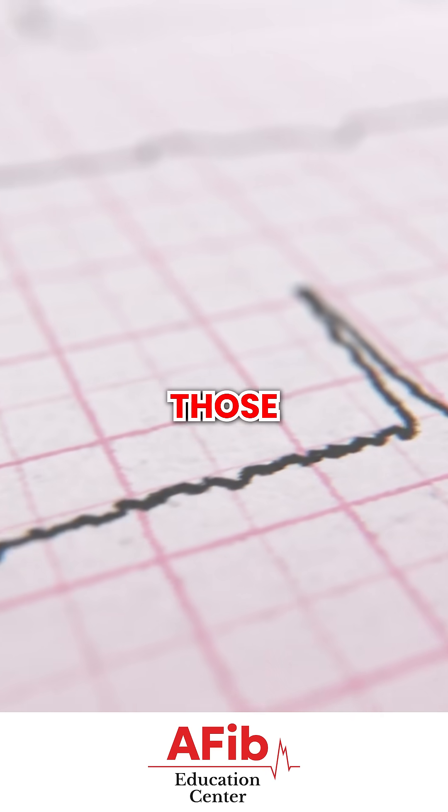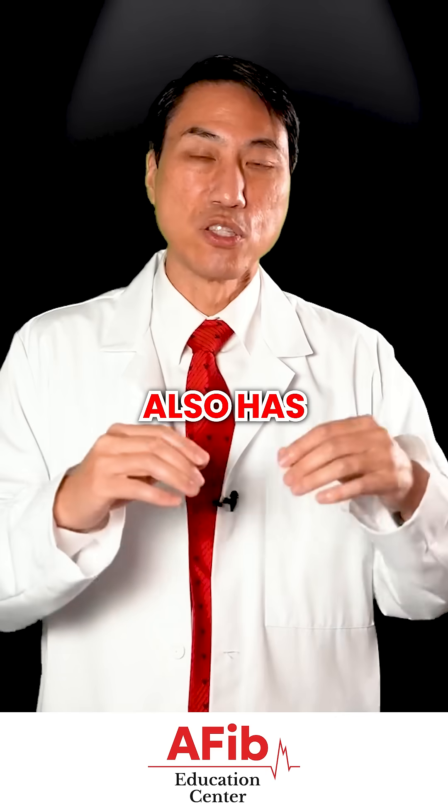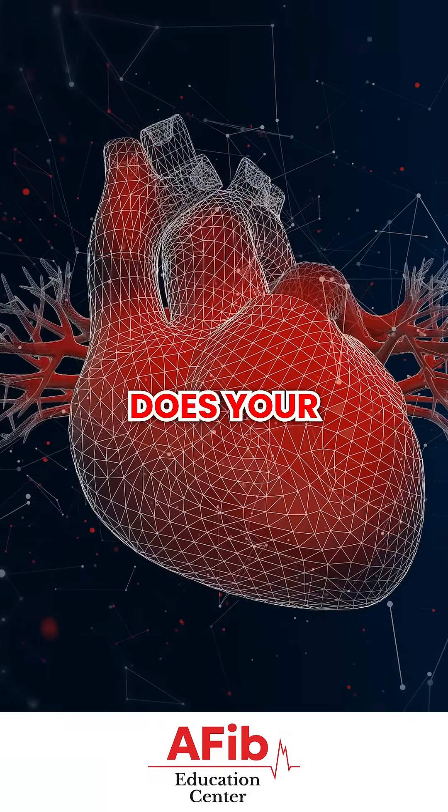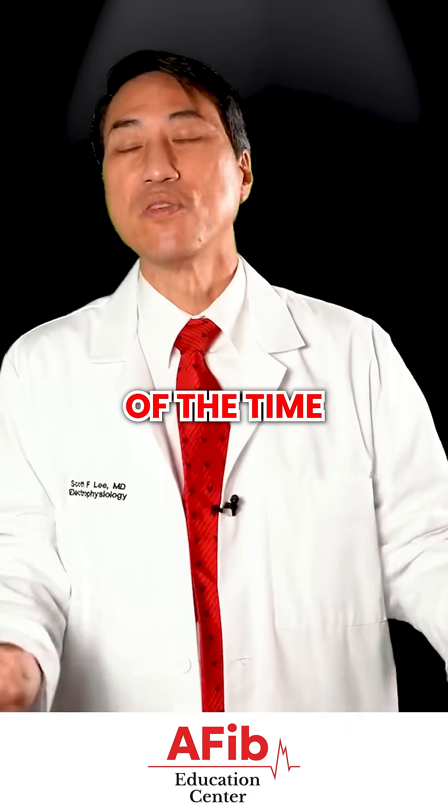We can then interpret those squiggly little lines and actually say what's going on. It also has lots of useful data, like what range of speeds your heart goes at, and if you are in atrial fibrillation, what percent of the time.